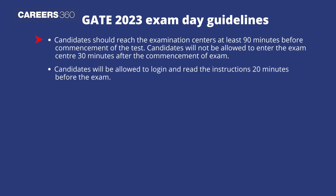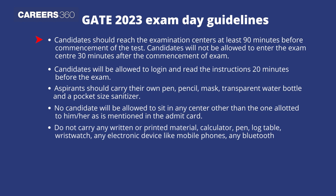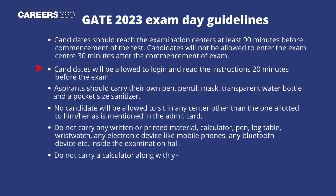Candidates should reach the exam center at least 90 minutes before commencement of the test. Candidates will not be allowed to enter the exam center 30 minutes after the commencement of exam. Candidates will be allowed to log in and read the instructions 20 minutes before the exam.